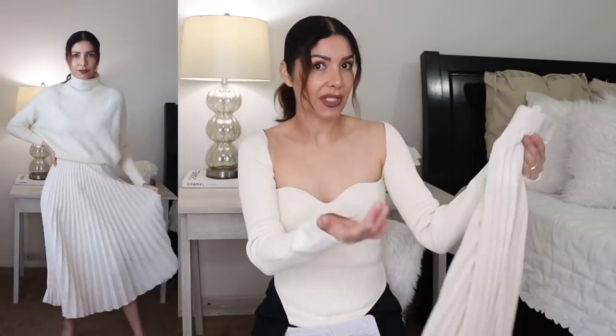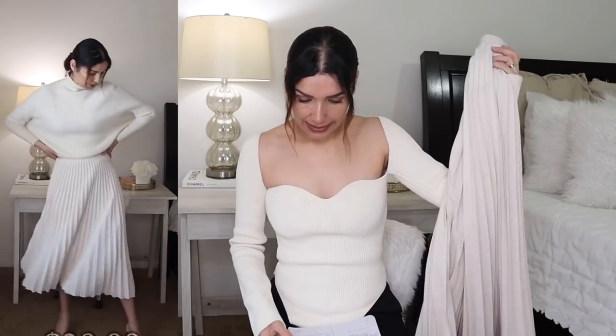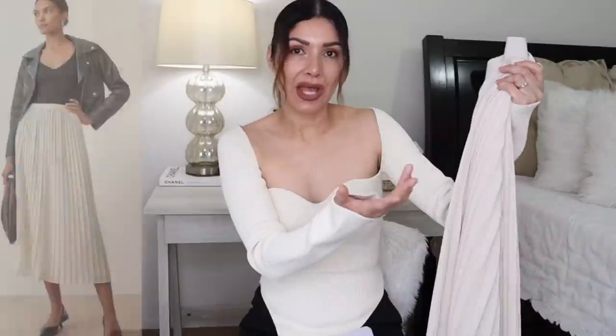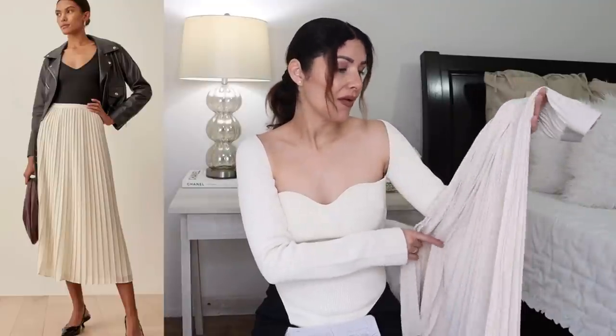I covered this H&M skirt in a try-on haul video which I'll link here. It's absolutely gorgeous and I highly recommend it — H&M currently has all sizes. It's a pleat design, high-waisted, very similar to the Reformation one. Both are polyester, but the H&M version is just $39.99 compared to $178.